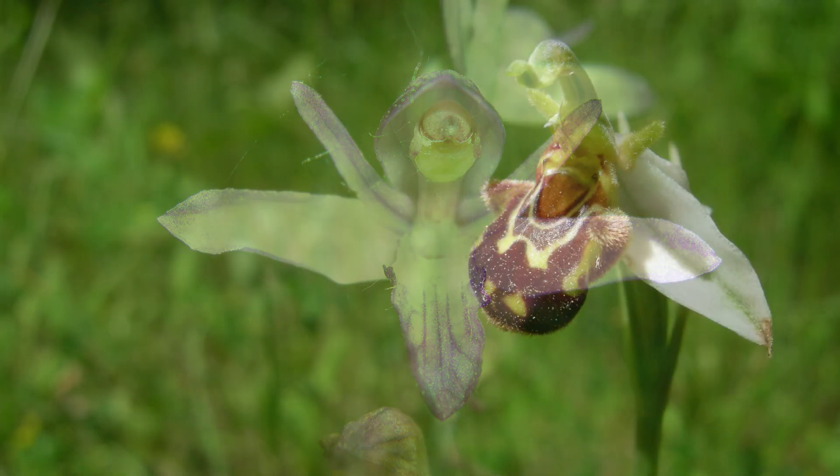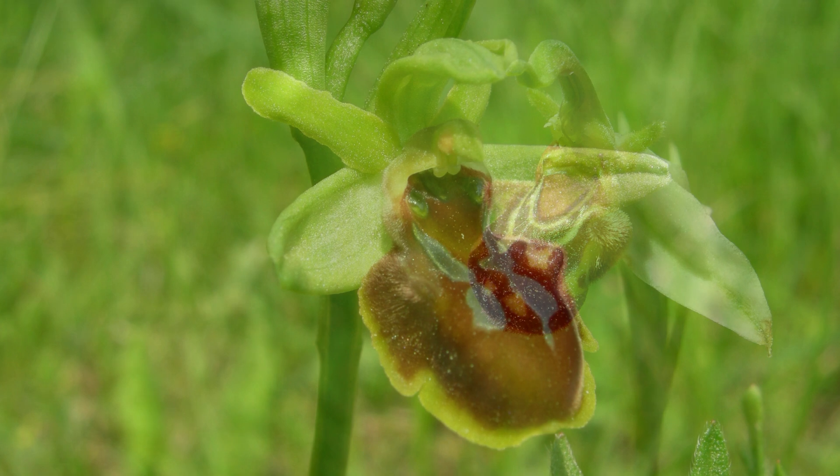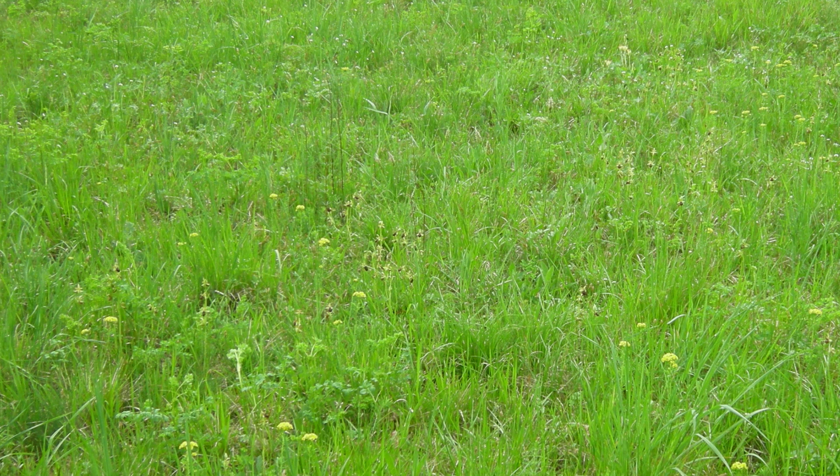What are some of the coolest examples of this orchid trickery that Pierce talks about? Let's start with pseudocopulation. Ophrys orchids, or bee orchids, have evolved to look and even smell like female insects. They're tricking the male insects into thinking they're about to mate. The males try to mate with the flower and end up transferring pollen in the process. Pierce even says that some bees have been seen ejaculating during this — that's commitment.